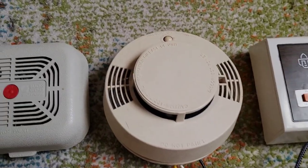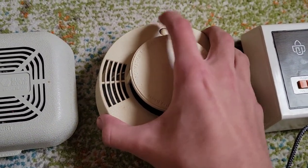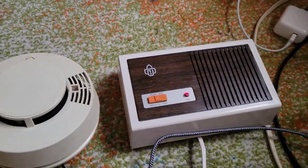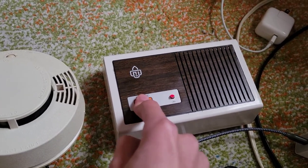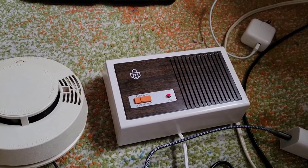This one has an electromechanical buzzer in it. And this one is the loudest — the Gillette Captain Kelly 941. That's it.